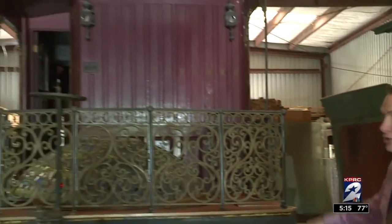Of course, Astroworld is long gone, but now part of its history is for sale — this presidential rail car.